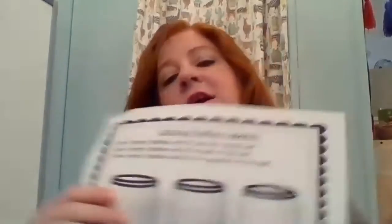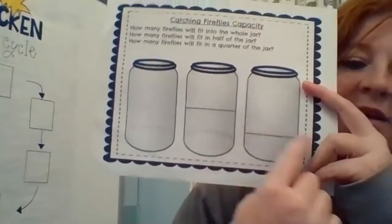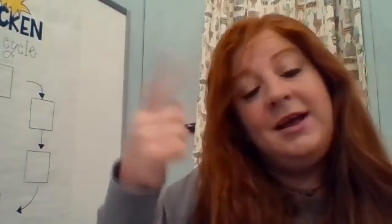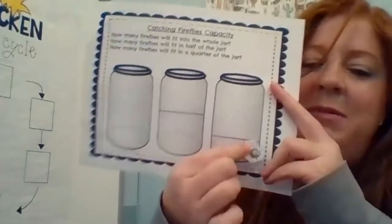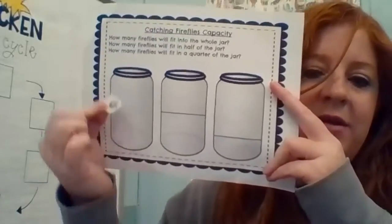Today we are going to do this activity called catching fireflies in its capacity. You'll have this in your take-home packets, or you can find it on the printable link on the online resources on your technical support. You'll see there are different lines. Before you do the activity, I want you to guess or get an estimate of how many fireflies you think will fit here — maybe three, two, I don't know. Then I want you to do it for a float jar too, and we're going to talk about this later. I cannot wait to see what you guys come up with.